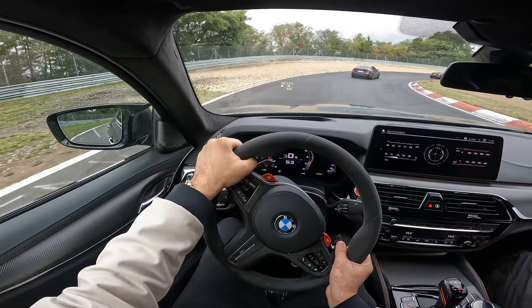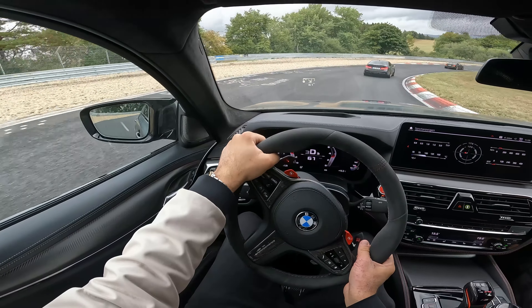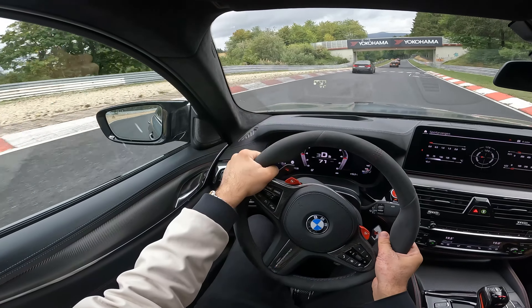Let's take this corner here with the M5 CS. It's so agile, it's really crazy. It's like a little sports car, even though it's so big. You can feel the difference.